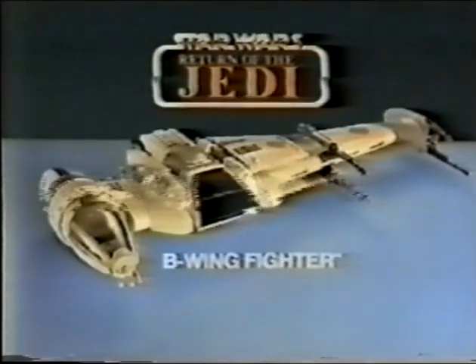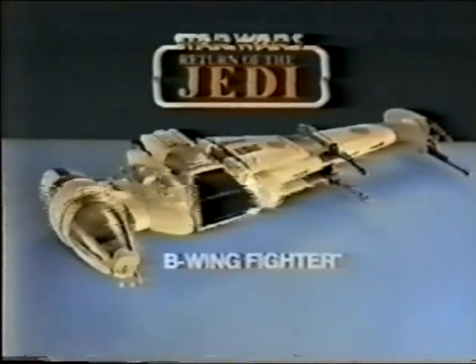New B-Wing fighter and B-Wing pilot action figures, each sold separately from Kenner's Star Wars Return of the Jedi Collection.